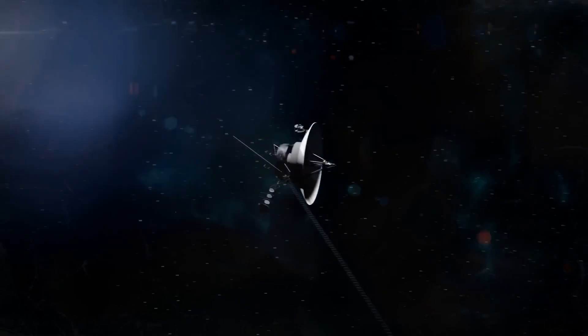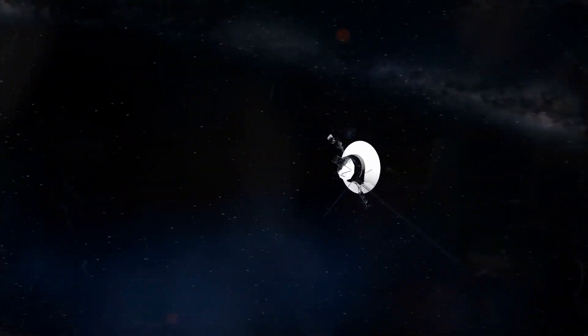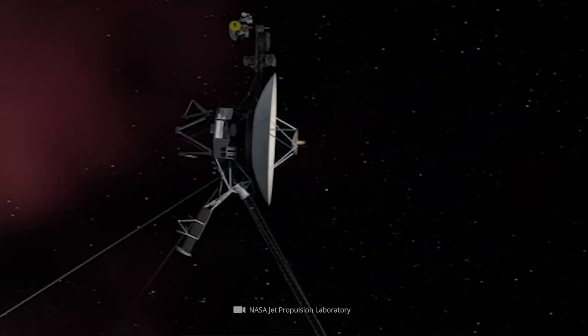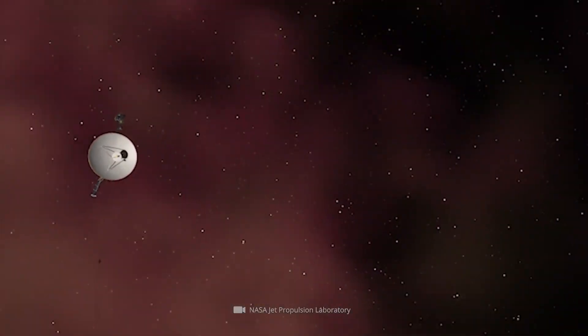Yet despite its outdated systems, Voyager 1 has just made a discovery that has captivated the global scientific community, shaking long-held assumptions and sparking intense curiosity across the world.